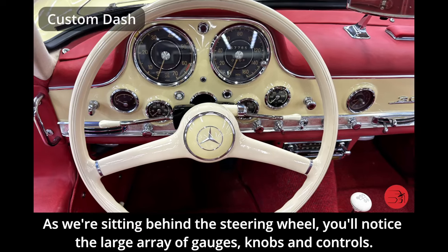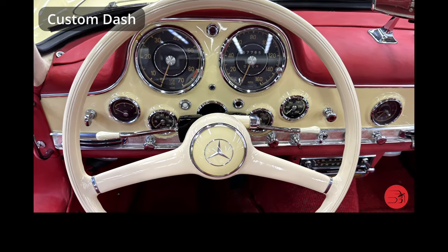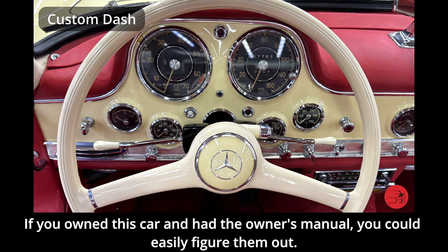Sitting behind the steering wheel, you'll notice a large array of gauges, knobs and controls. You'll also notice that none of them are marked or labeled, which kept the dash with a very clean appearance. If you owned this car and had the owner's manual, you could easily figure them out.